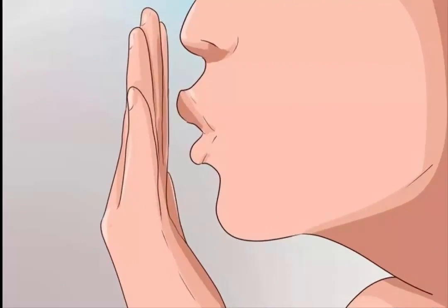Blow a kiss. Holding your hand close to your face, press your lips against it as if you're about to blow someone a kiss. Hold your lips against your hand for several seconds. Repeat five to ten times.